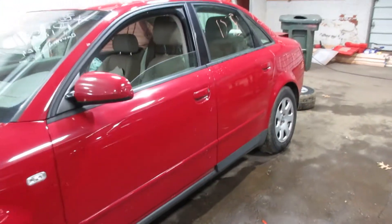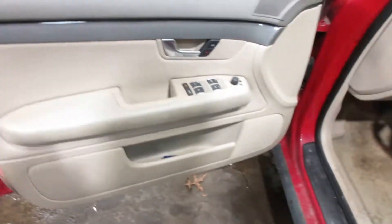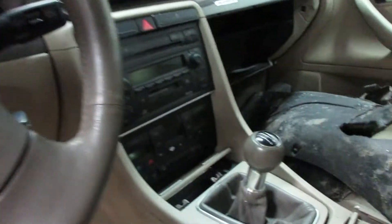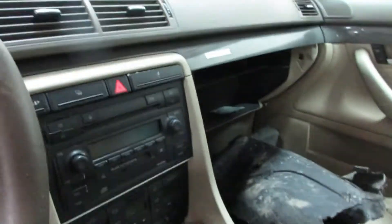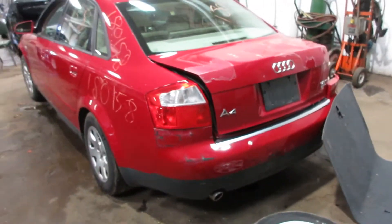Car's in okay shape, runs really good. Tan leather interior as you can see. Got about 133,000 miles on it. Car starts and runs good. You'll hear the exhaust leak though, there is an exhaust leak. Got hit pretty good in the right side.